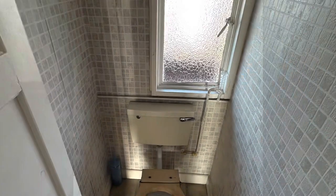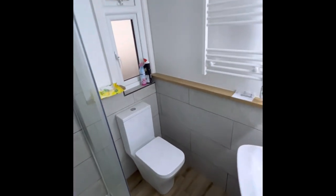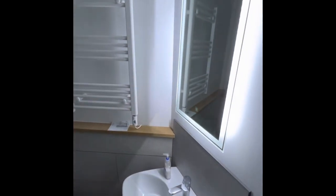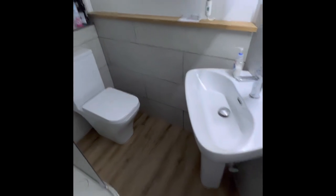And a very fancy bathroom — check this out. Nice big shower enclosure. Heated towel rail, electric mirror — it's like staying at the Ritz. Some LVT flooring as well.